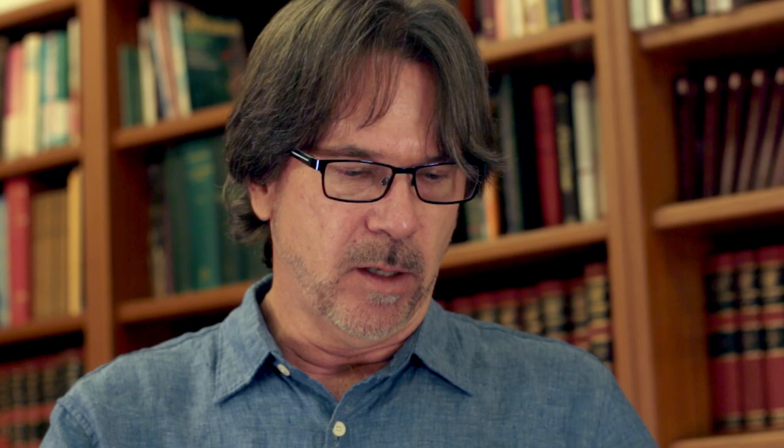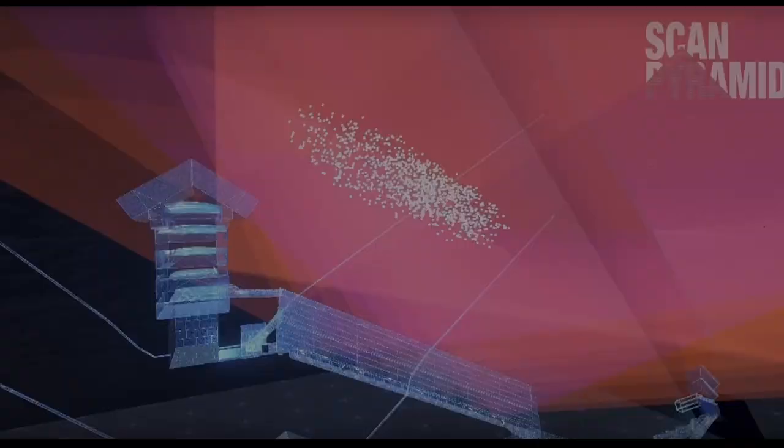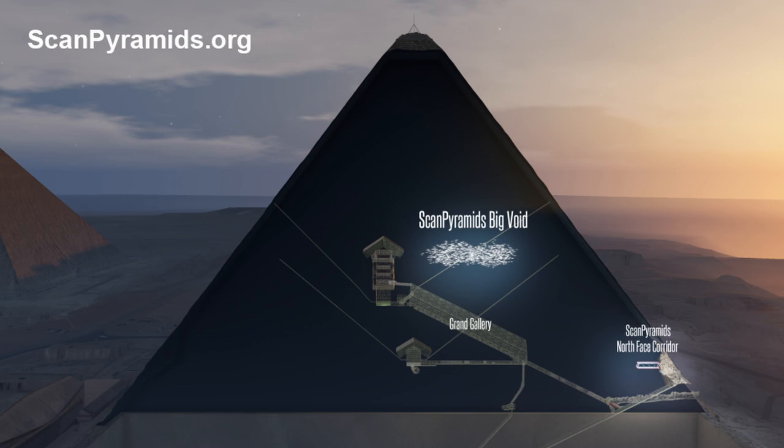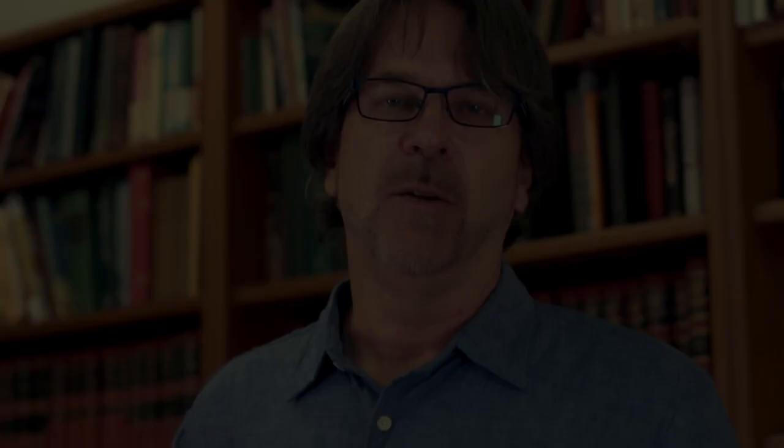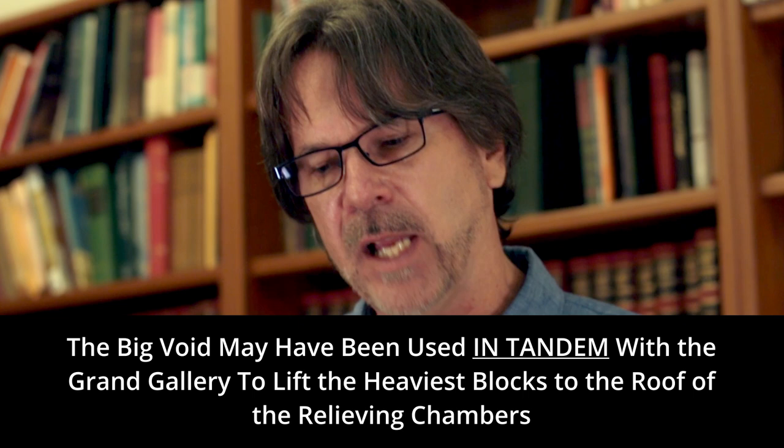I believe that was the system. When they built some of the pyramid above them, they would have built another counterweight system, and then they would have a series of blocks. We also know there is what I believe is the big void — a large area they think may have been a second grand gallery at a better angle and altitude to lift the final stones on top of the relieving chambers in the Great Pyramid. I believe these systems were repeated — there wasn't just one of these. This one was a special one for the Grand Gallery, but a similar system was used to build all the pyramids, and they could use this system to actually build on top of itself.